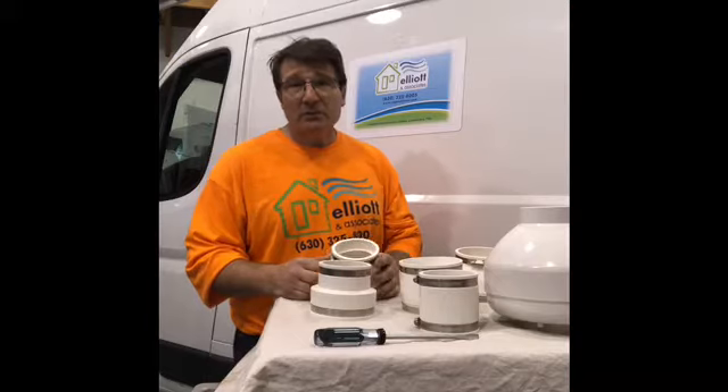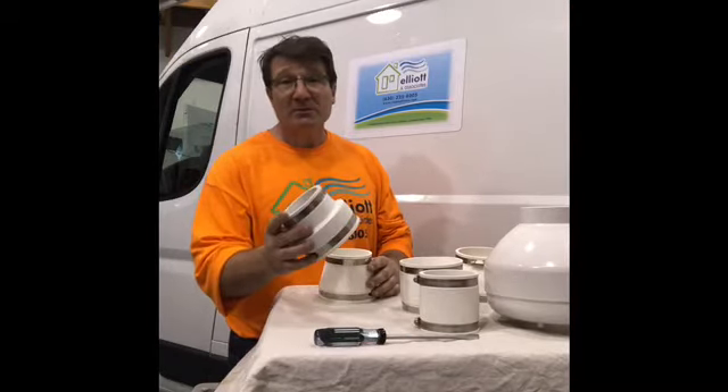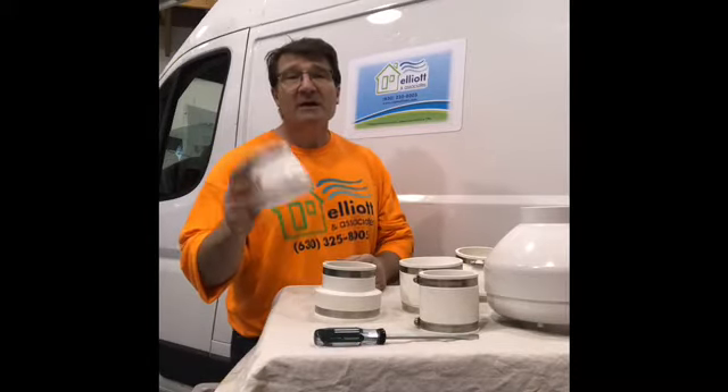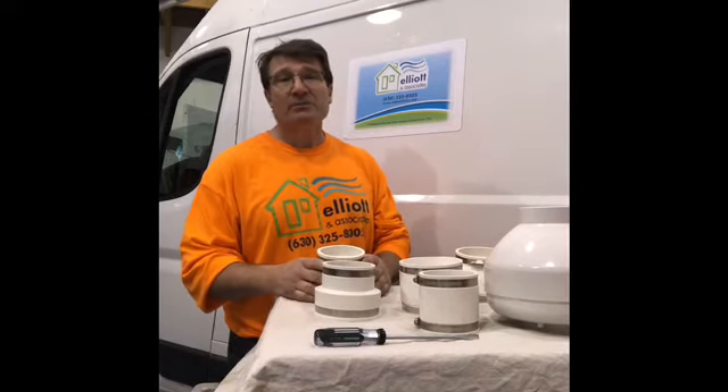Now if you're trying to sell your home and the radon system can be heard, it could be due to just the rubber couplings itself. So if you're trying to protect a deal or protect a good night's sleep, the LDVI rubber couplings are the greatest product you can choose.